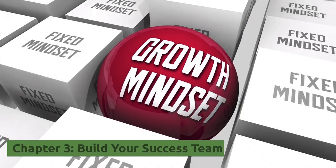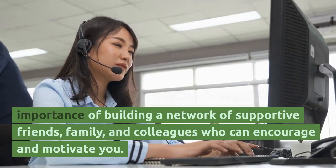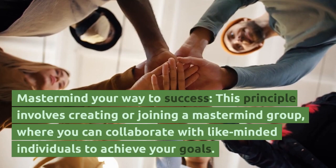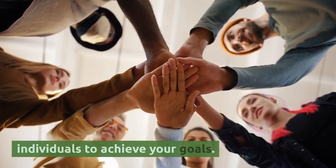Chapter 3, Build Your Success Team. Build a Support Team — Canfield stresses the importance of building a network of supportive friends, family, and colleagues who can encourage and motivate you. Mastermind your way to success — this principle involves creating or joining a mastermind group where you can collaborate with like-minded individuals to achieve your goals.